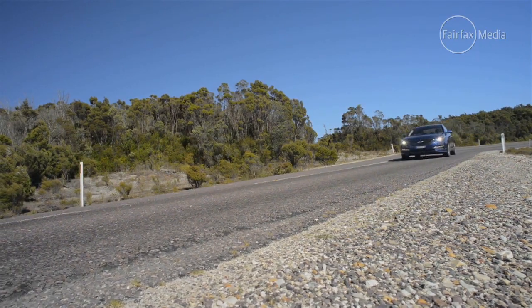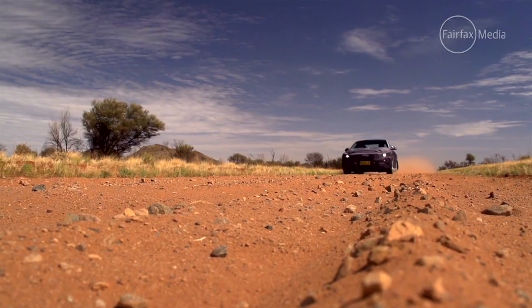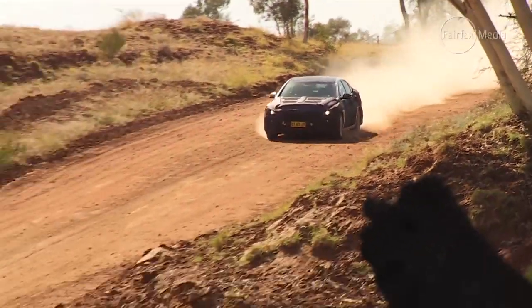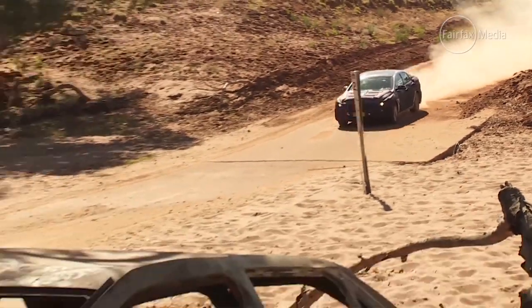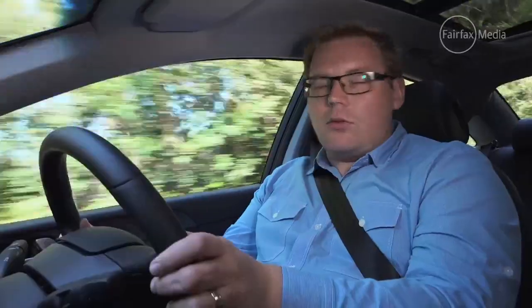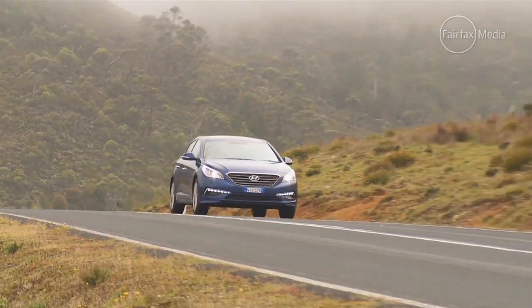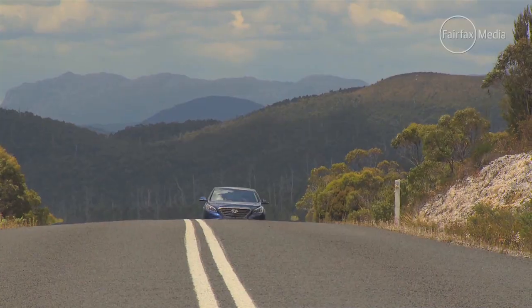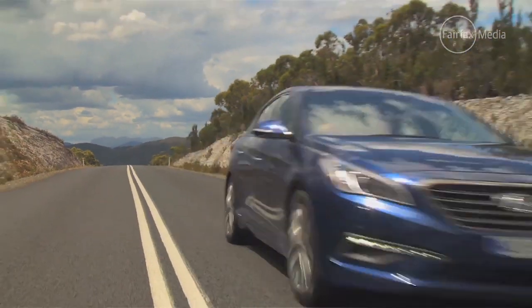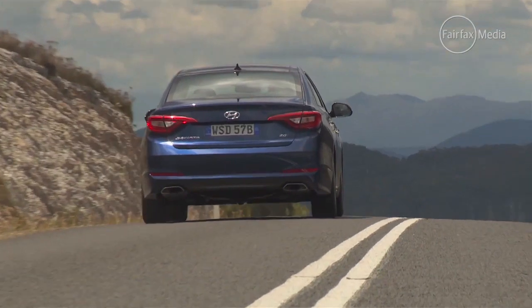Hyundai worked hard to revise the Sonata's suspension for Australia during 100,000 kilometres of local testing, settling on firmer springs, a thicker anti-roll bar, and revised shocks to better suit local conditions. It feels pretty good on the road — we've driven it over some demanding areas here, with lots of bumps and corrugations on fairly broken tarmac, and it's held up quite well, with a fairly settled ride despite road imperfections.